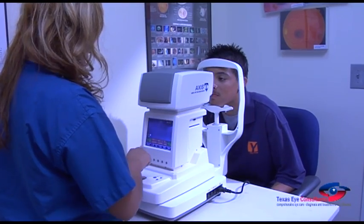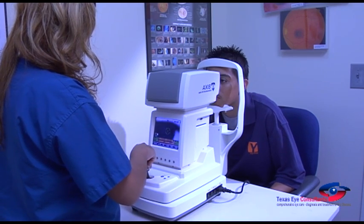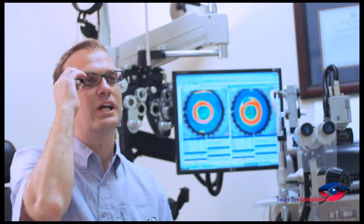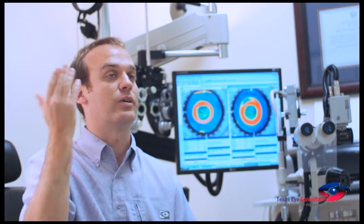To sum up, corneal molding makes possible the enjoyment of visual clarity without glasses, contacts, or surgery. It is safe, fast, and effective.